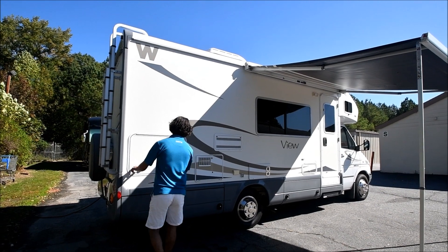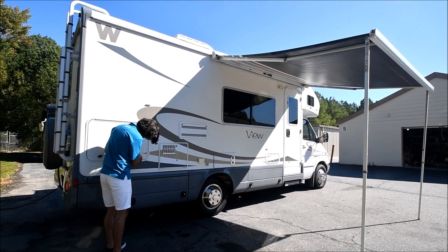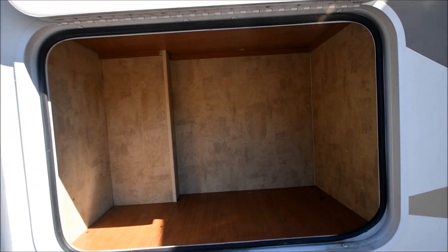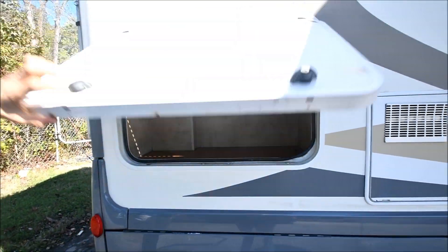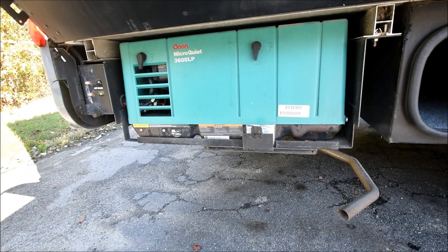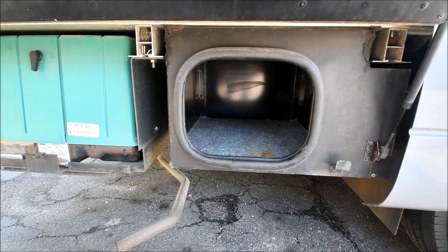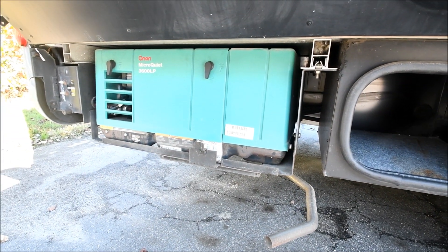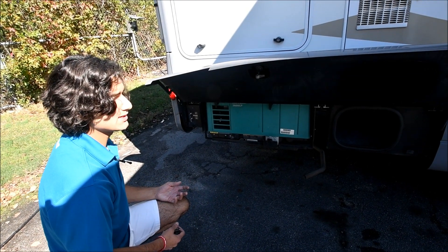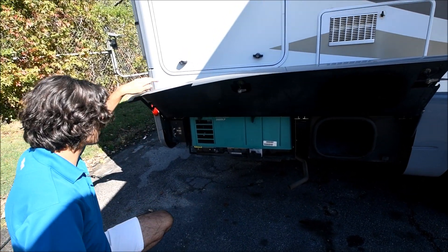Now we're on the passenger side of this coach. This is locked, so I have the keys right here — it's pretty easy to unlock. There's a little storage compartment here, it's actually pretty tall. Right here is where your generator is located. It's a propane 3600 Onan generator. Onan is pretty much the standard generator for most RVs. This actually has an optional feature — when this thing was new, they specced it out with rear airbag assists for the suspension. This provides a little more stability along with comfort. There's less sway.